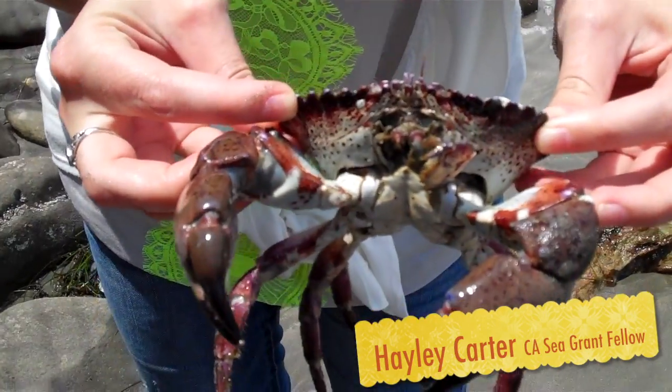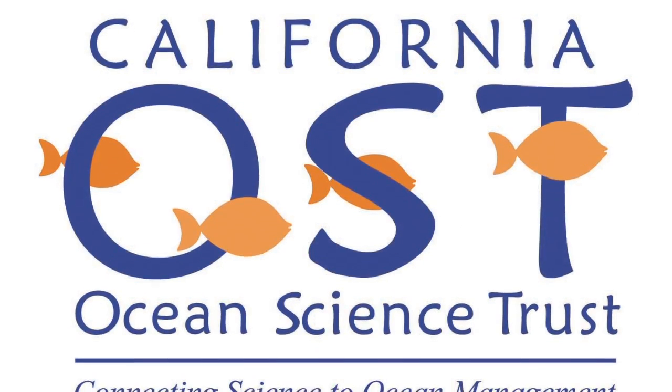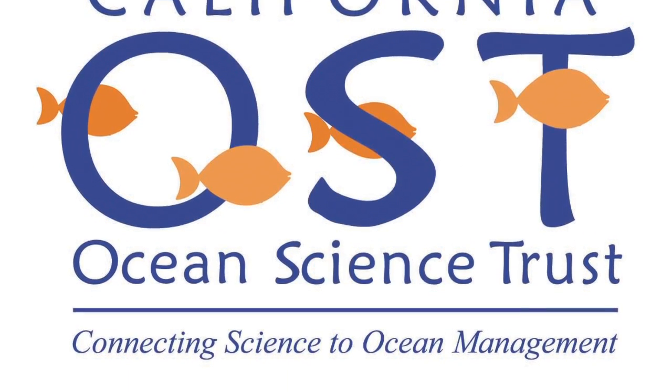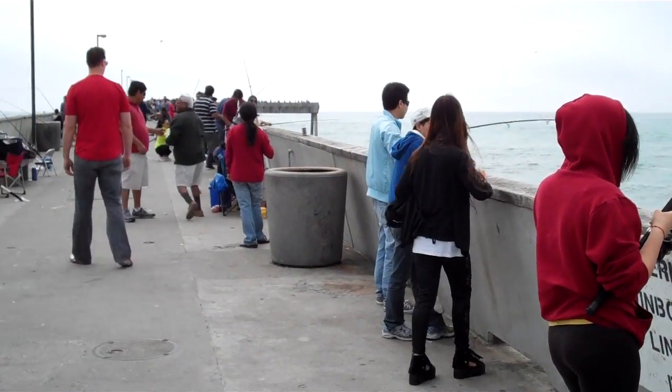Hi, my name is Haley Carter. I'm currently a 2013 California Sea Grant Fellow at the Ocean Science Trust in Oakland, California. At OST, we work to advance a constructive role for science and decision-making to ensure healthy and productive coastal and ocean ecosystems.